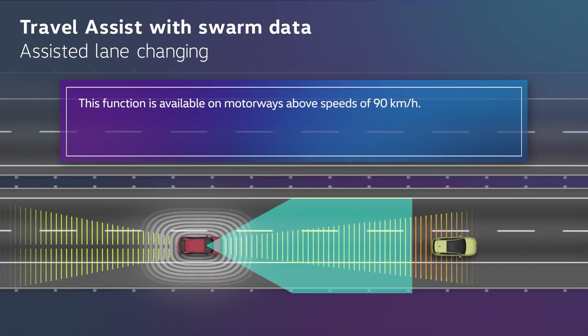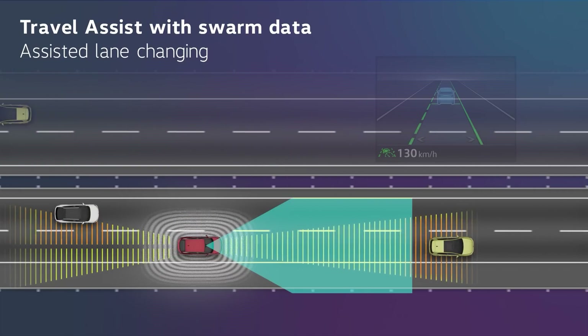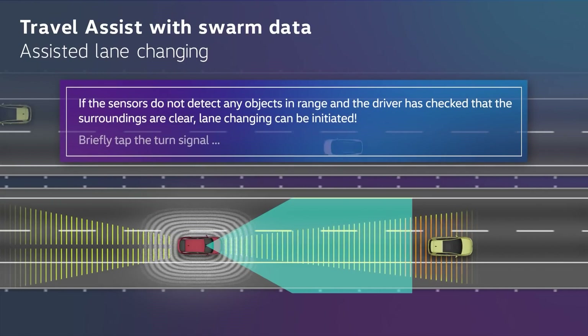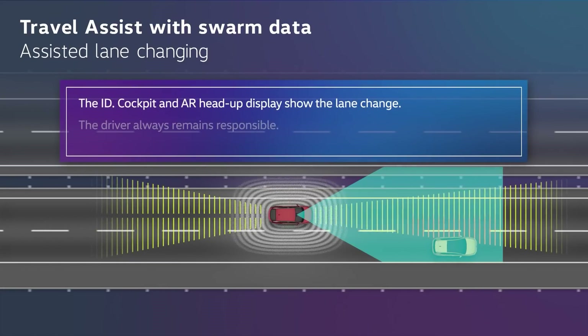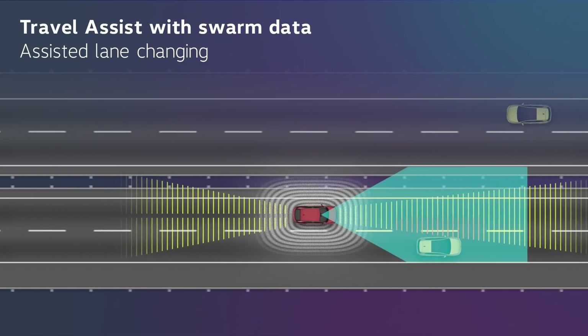Number two will be auto lane change. If you have the side sensors — my ID.3 was built so early it doesn't have those side sensors — it will detect if the lane next to you is clear. It will show in the instrument cluster. You tap the indicator and it will go into the left lane, or to the right as well. It has to complete the maneuver within five seconds — that's by law.